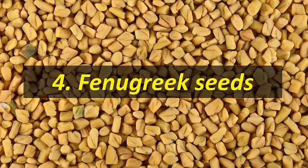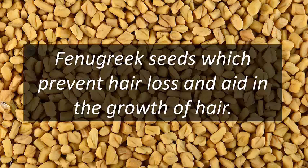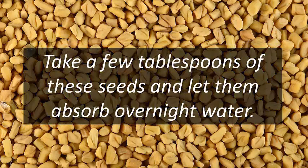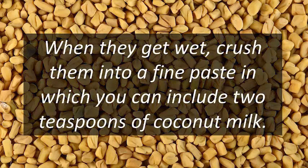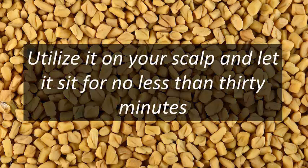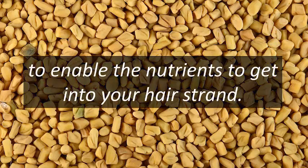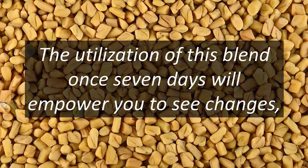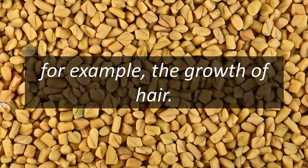Four: fenugreek seeds, which prevent hair loss and aid in the growth of hair. Take a few tablespoons of these seeds and let them soak overnight in water. When they get wet, crush them into a fine paste, then add two teaspoons of coconut milk. Apply it on your scalp and let it sit for at least 30 minutes to allow the nutrients to penetrate your hair strands. Wash off with lukewarm water before shampooing.